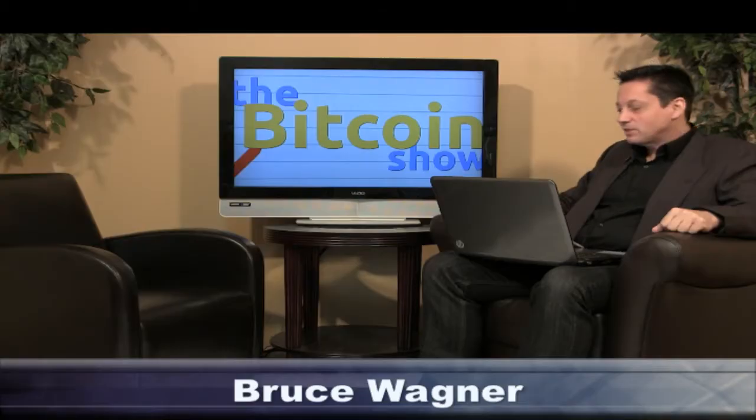Hey gang, welcome to the Bitcoin Show episode 36. So glad you're here. Today we're going to talk about this ongoing drama of MyBitcoin.com. People know what's going on — after seven days of going into deep dark hiding and being absolutely incommunicado, they suddenly reappeared with a website explaining that they've been hacked.